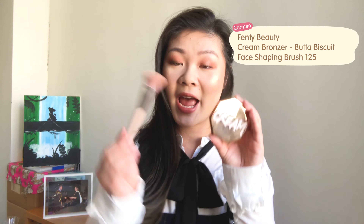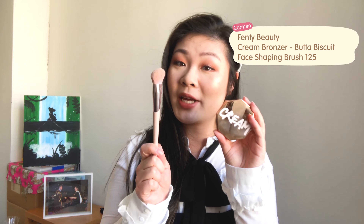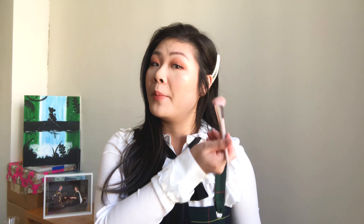The first thing I have on my list is the Fenty cream bronzer and the face brush that came with it. I did a first impression slash review on these not too long ago — I'll link the video. I've just been using it every day since then. The way I like to use it is to put this on with the brush before I set my foundation, stamping it around the top half of my face.